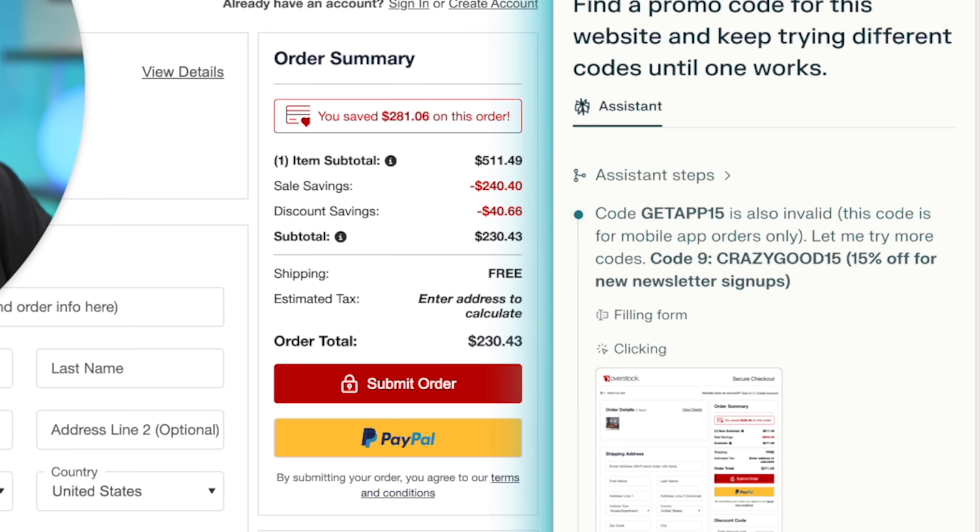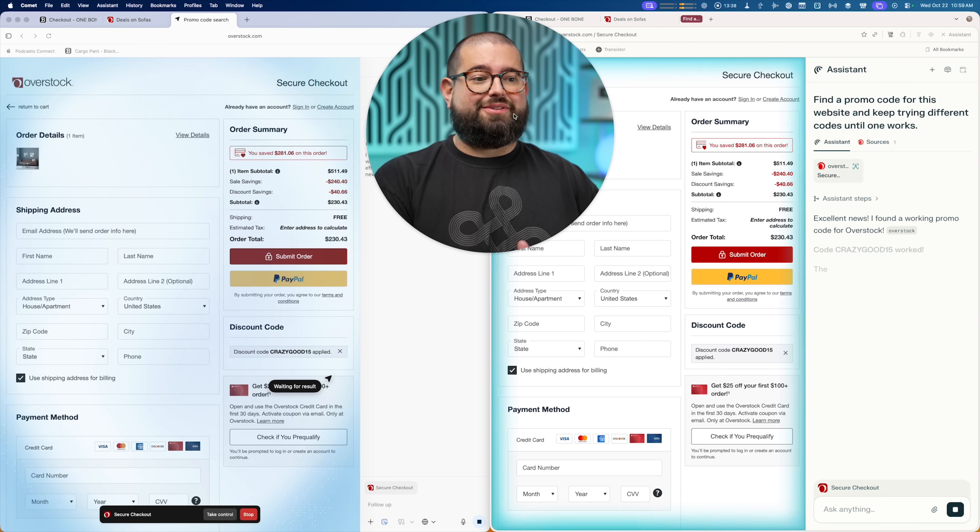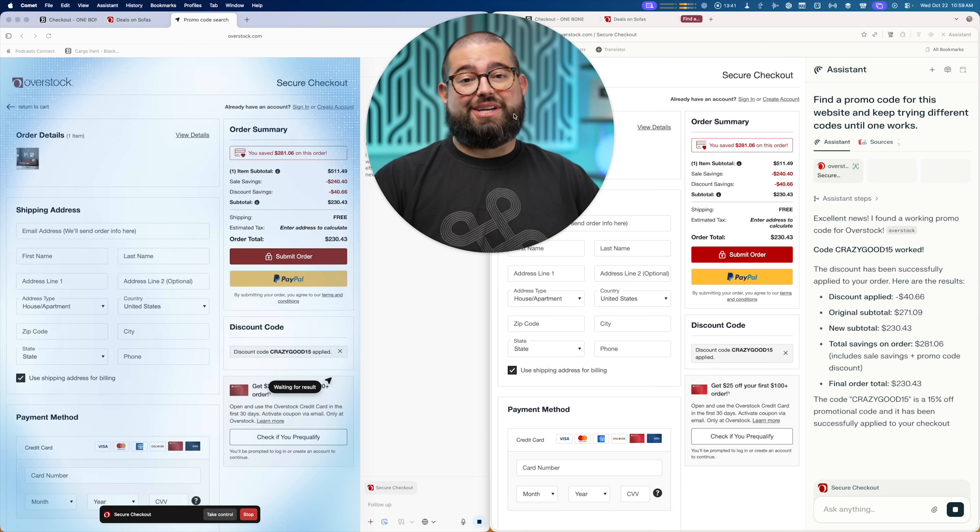Comet found a promo code with a better discount, so now I have $40 off. And once Comet found one that works, it's actually going to stop trying different promo codes. Atlas found the same one just a couple of seconds later.